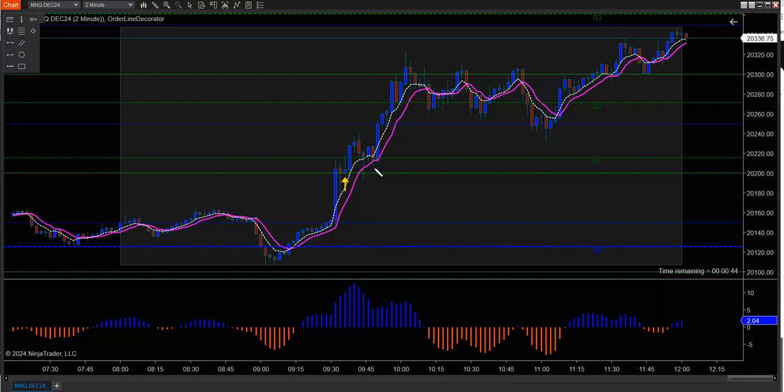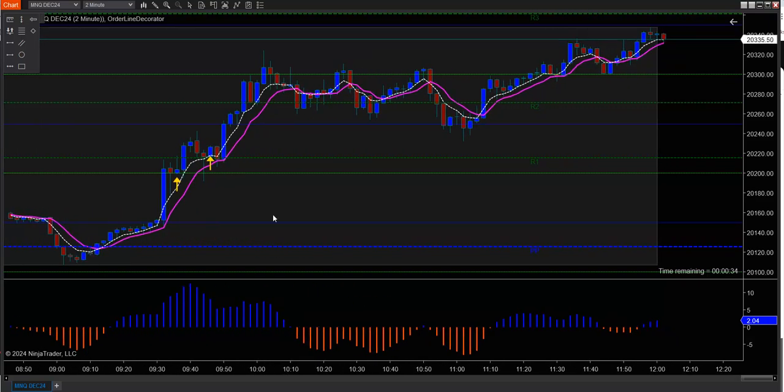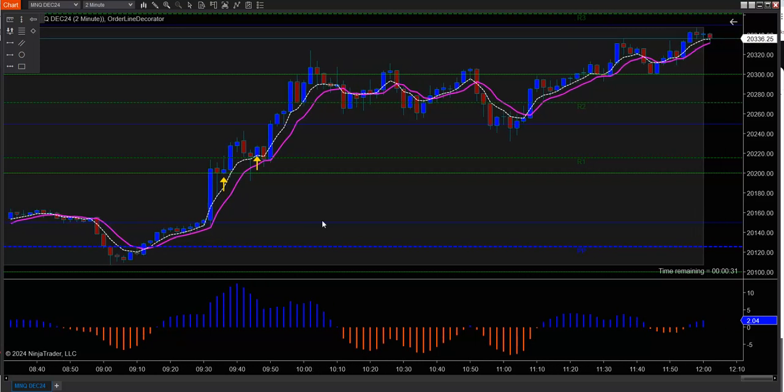And then we had another one right over here — right on the opening of this little blue candle. So you would have bought it right here, and it went up a little bit. But if you held on to it, it went up a long way, right up to here. And again, and again. Here's the next one. If you have the patience to wait for these candles to close and form in the correct alignment.